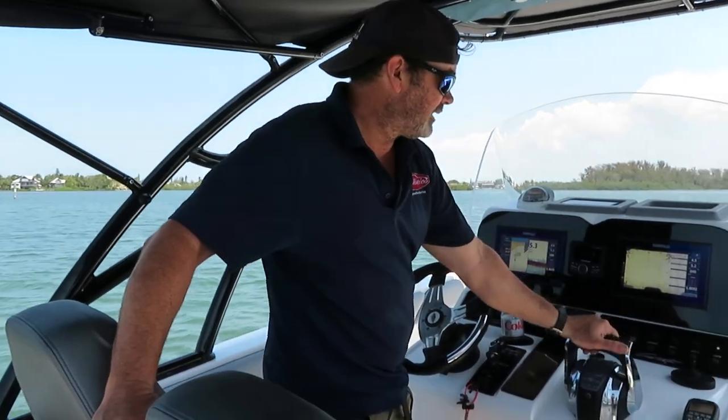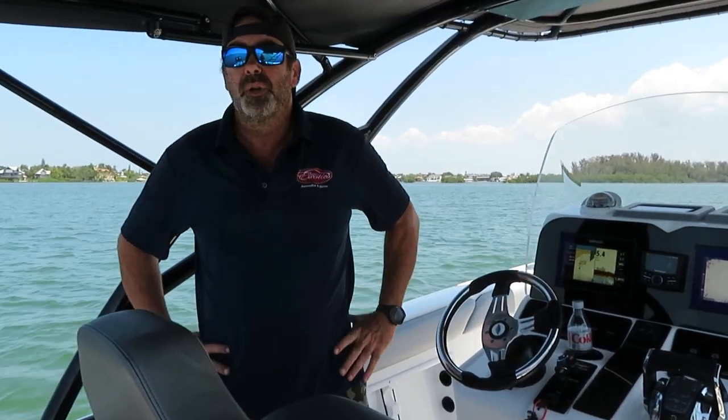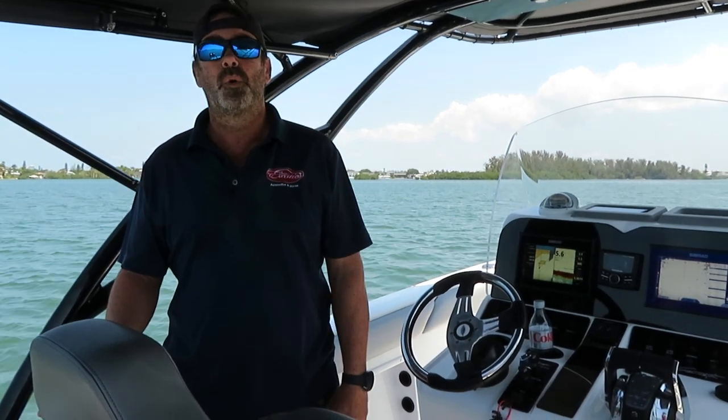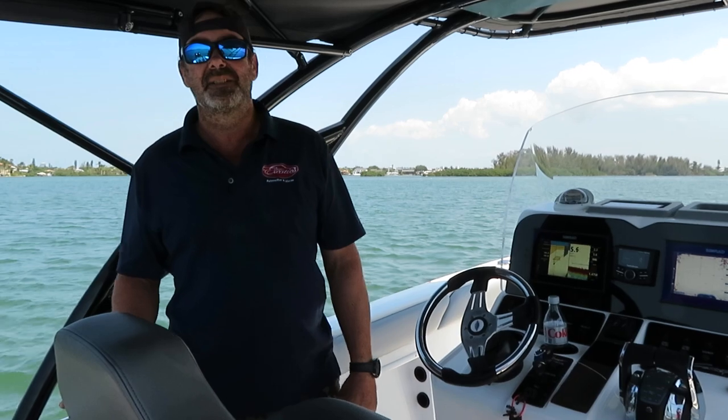That's about all I could think of. Please look at our listing online at suncoastmarinegroup.com for all the pictures of the boat and the full listing description. My name is Jay — I'm available seven days a week. Give us a call at 941-330-1601. Thank you so much for watching.